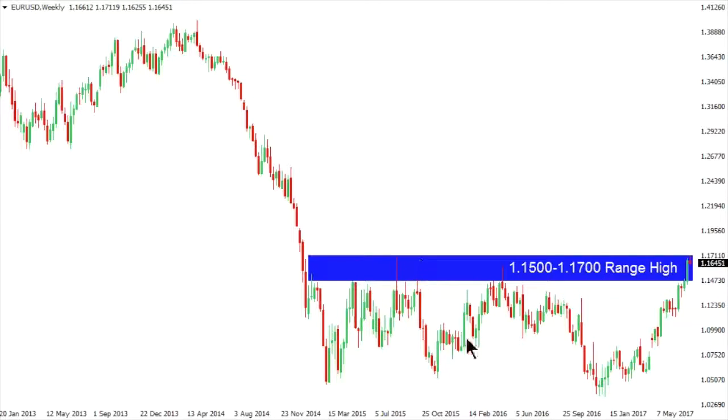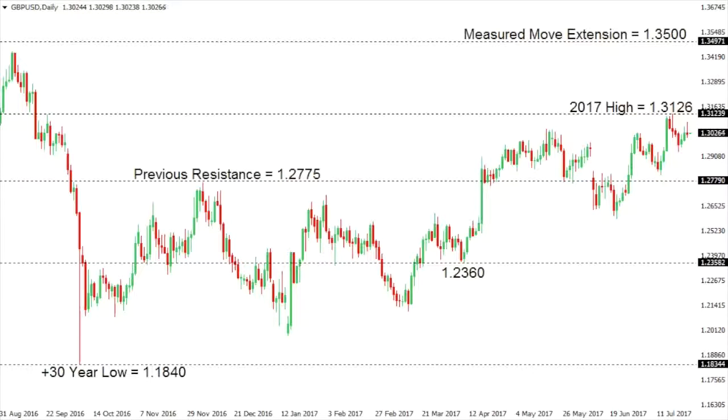We also shouldn't rule out the possibility that this is a range we've seen since 2015, and so if the market does reverse lower and takes out 114.35, it could set the stage for a continuation of this range going back to 2015, opening the door for potentially deeper setbacks towards the range lows.